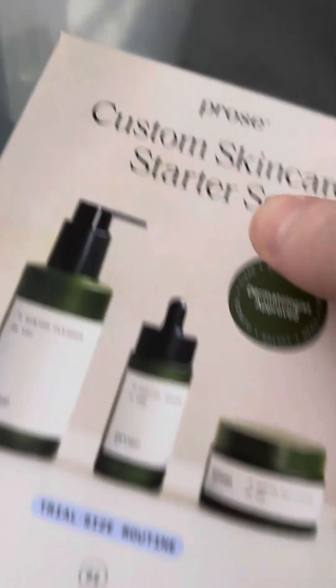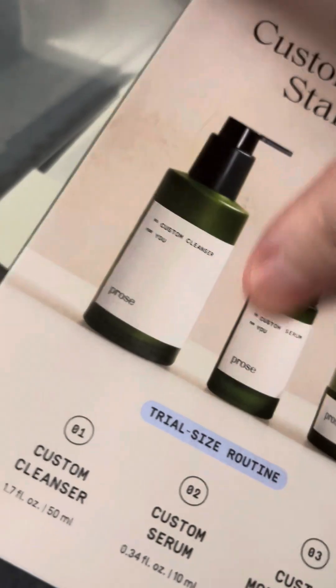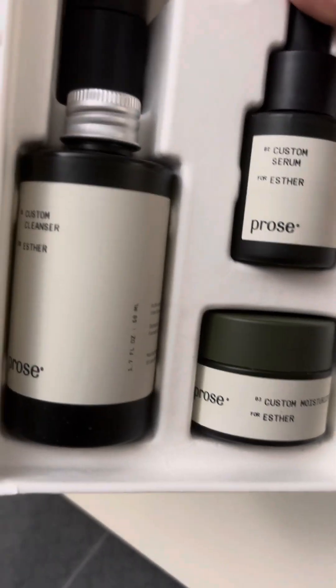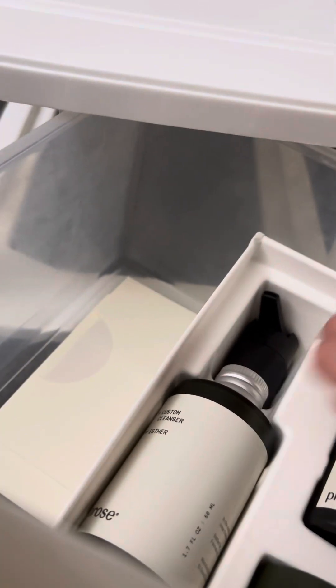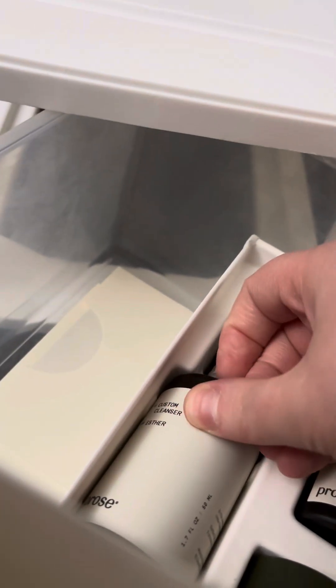Anybody can get the custom skincare starter set for free. I got the trial size, and it's custom — the products say my name on them. We have the custom cleanser, a custom serum, and a custom moisturizer. If I were to compare between Pros and Agency in terms of the custom skincare, the packaging and the presentation, I find that I would prefer Pros.